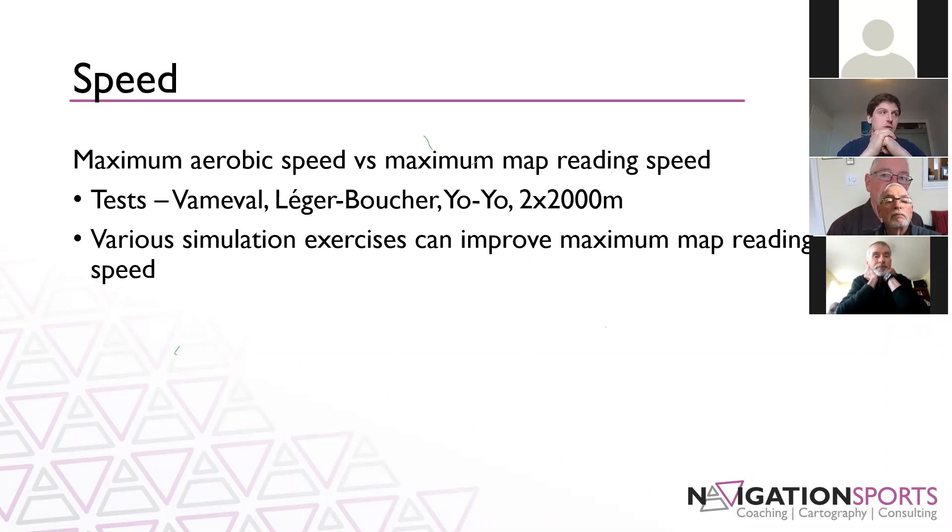For novice orienteers, this is something that comes with years and years of practice. All orienteers start out in a start-and-stop fashion — running a little bit, then reading the map, then running a bit more. As we progress, we work towards reading the map on the run, which is where maximum map reading speed comes in. There are a number of tests and simulation exercises that can improve your map reading speed and also measure where it's at. Michelle goes through really thoroughly what those tests and exercises are.